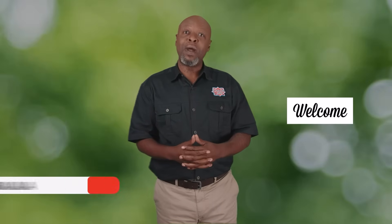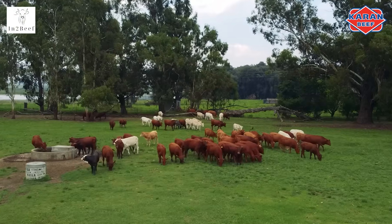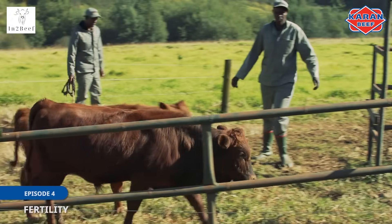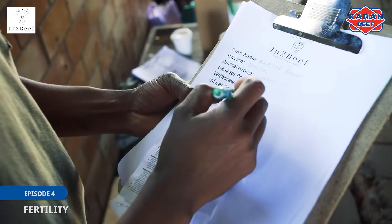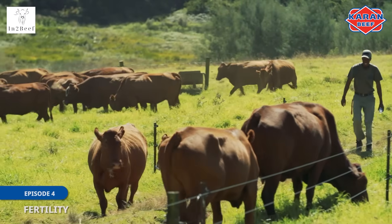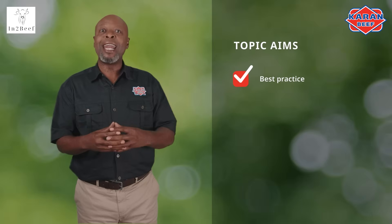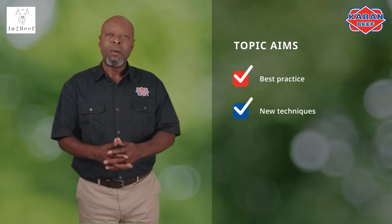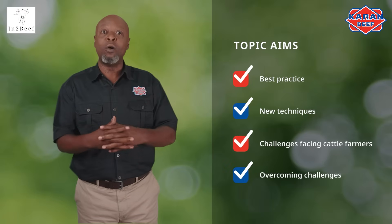Welcome to the fourth episode of our video series on cattle farmer training, brought to you by the Karen Beef Academy. This video series will give you a good understanding of cattle farming and what needs to be taken into consideration, and will assist you in becoming more profitable and sustainable. We will cover a wide range of topics, aiming to inform you on best practice, enlighten you on new techniques, and shed light on challenges facing cattle farmers and how to overcome them.